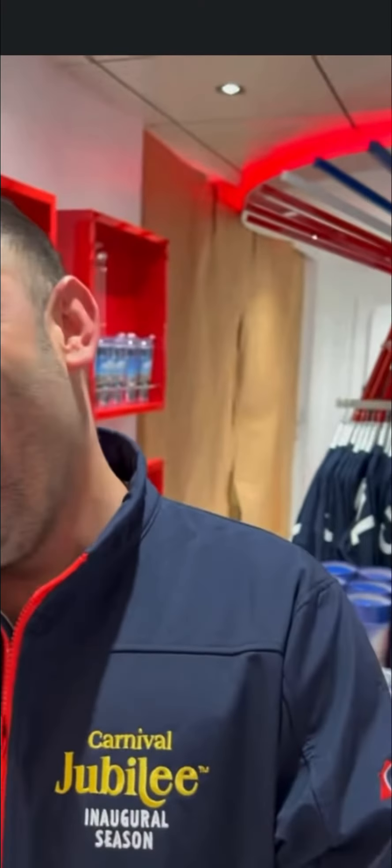Ladies and gentlemen, introducing the shop manager here — his name is Joe. It's like déjà vu; we did this on the Celebration, Joe! Tell us quickly something about your department. How many people do you have in the shop department? The gift shop team for support — we are a total of 24.